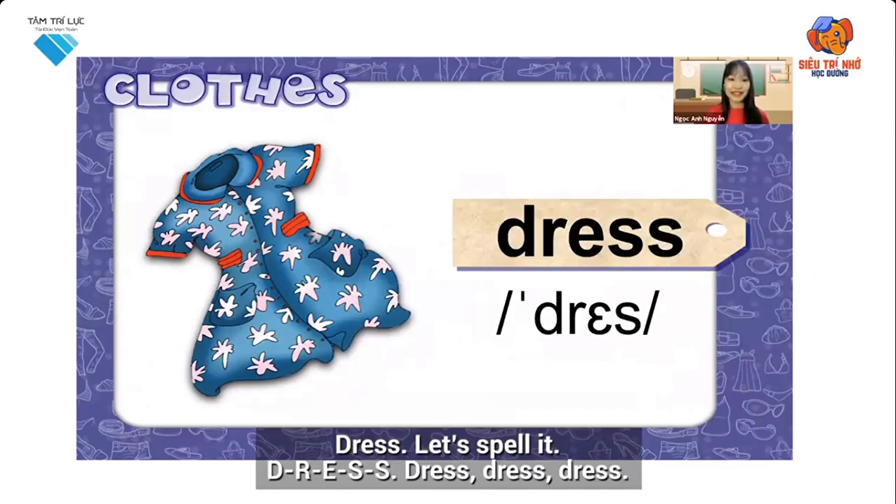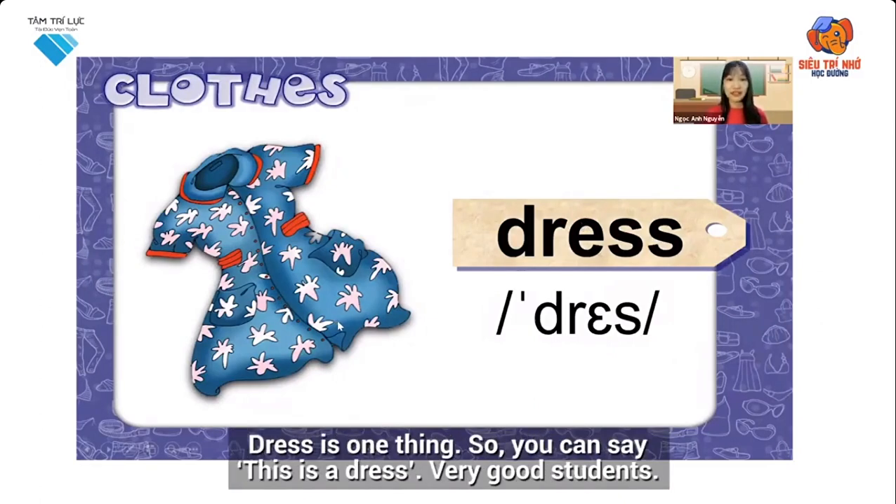Dress. Let's spell it: D-R-E-S-S. Dress. Dress is one thing, so you can say: This is a dress. This is a dress. Very good, students.